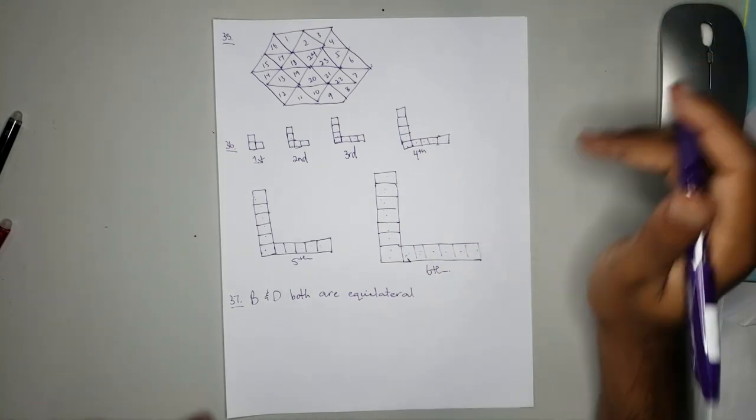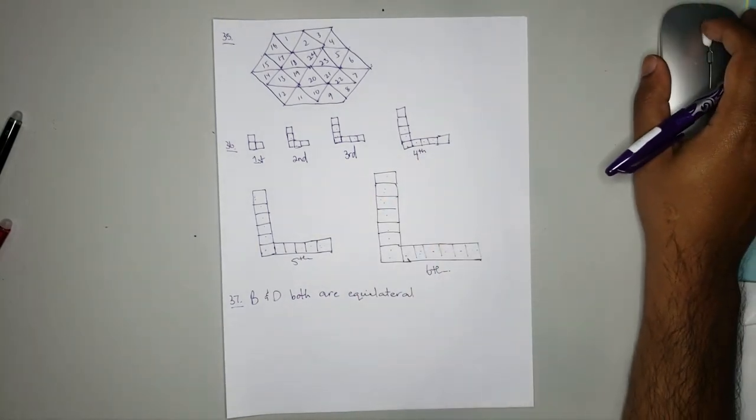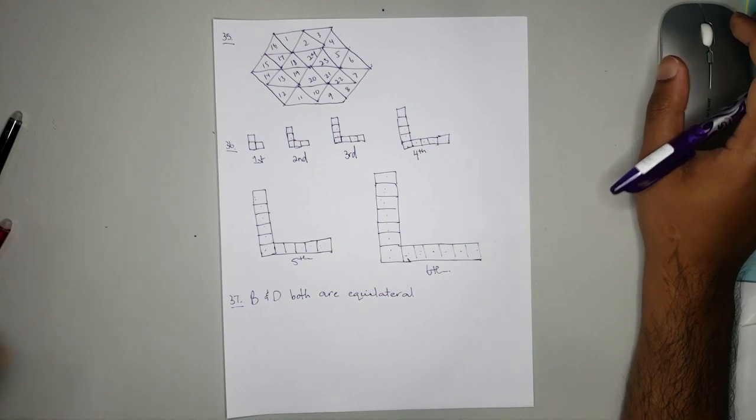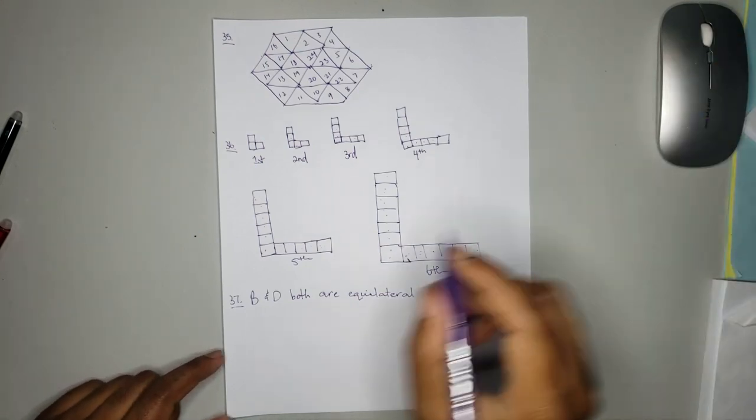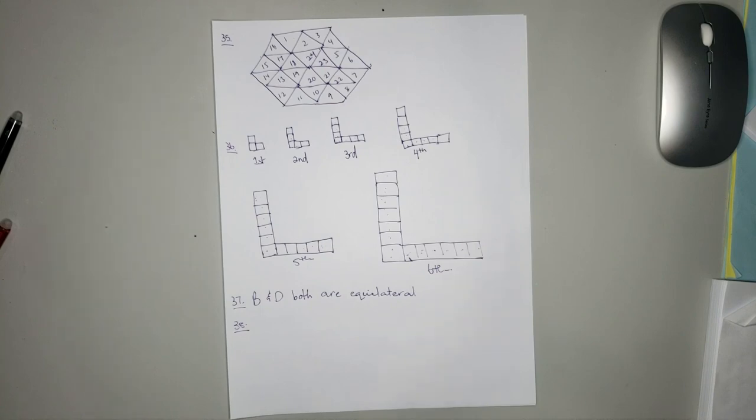The answer is B and D. Moving on to number 38. Number 38 — we have a pictograph representing the number of medals won by two runners, Ricardo and German. We need to complete the table using the information from the pictograph.